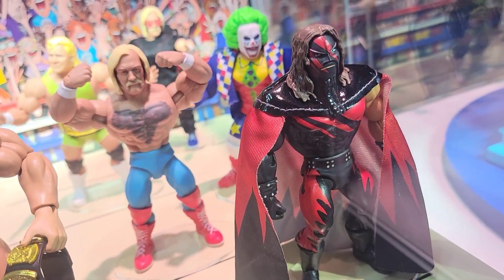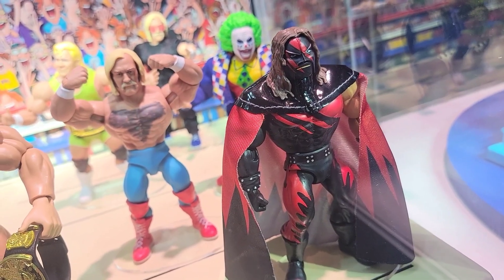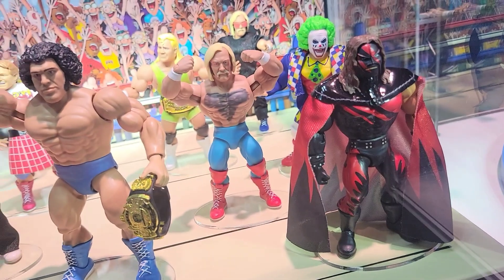And it's gotta be Kane with the cape — look at that, that is awesome! It's also the reverse color, so it looks like it's the one with the mostly black outfit, the black mask with the red highlights and the cape. That is awesome, I love this line so much.